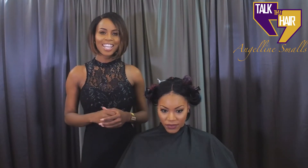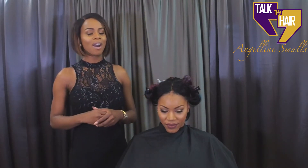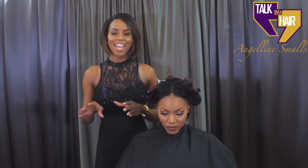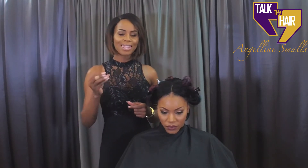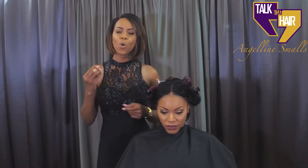You're tuning in to Talk That Hair with your girl Angeline Smalls, located at 381 Main Street, Poughkeepsie, New York, right here in the beautiful Hudson Valley. Our model today has a center part and she is already fully installed with a full head weave and a closure. She has multiple jewel tone colors in her hair, and you're going to see how gorgeous and beautiful this looks at the end.